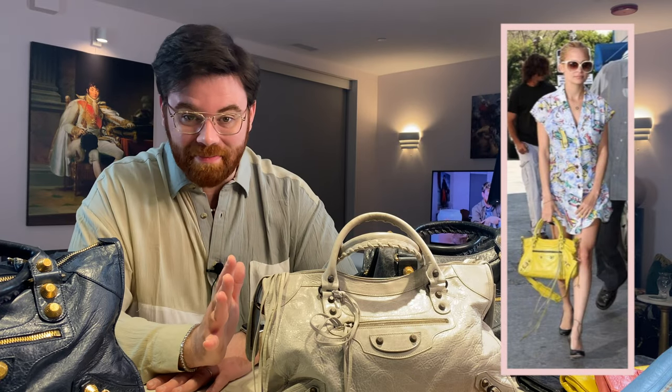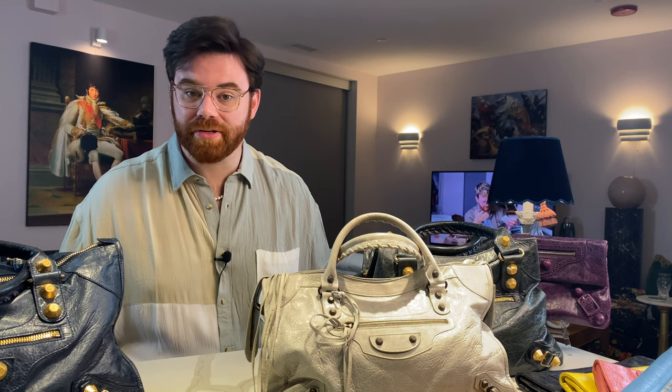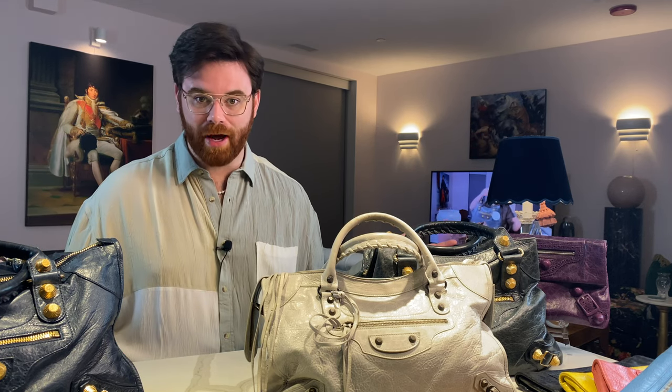The only place carrying Balenciaga at the time was Barneys New York, and they couldn't keep up with demand — which only made the bag hotter, more in demand, more of a cult status 'it' bag. Eventually it was on the arm of every it-girl and celebrity: Nicole Richie had pretty much every bright color known to man, Kate Moss had several, the Olsen twins, Paris Hilton — you name it. Unfortunately, 22 years on they no longer produce this style, but you can still find quite a bit on the pre-owned market, which is where I've gotten all of mine.